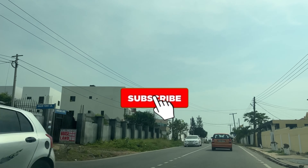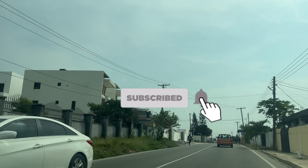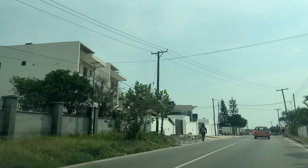I would appreciate if you subscribe to this channel and please like this video as well.